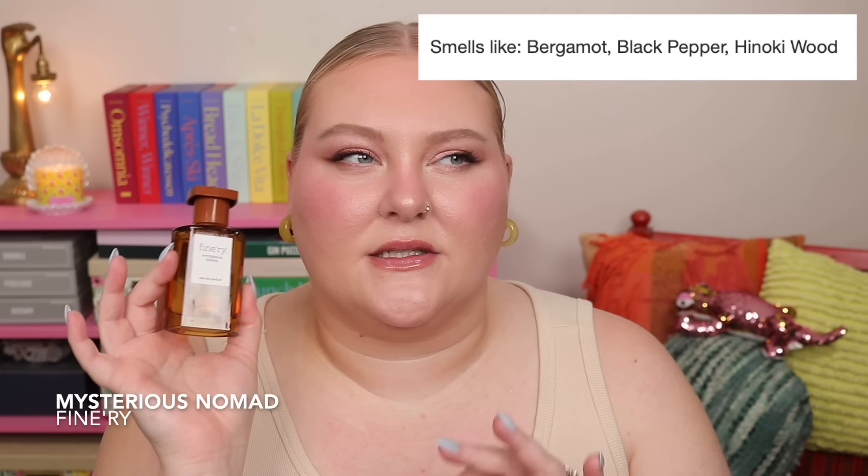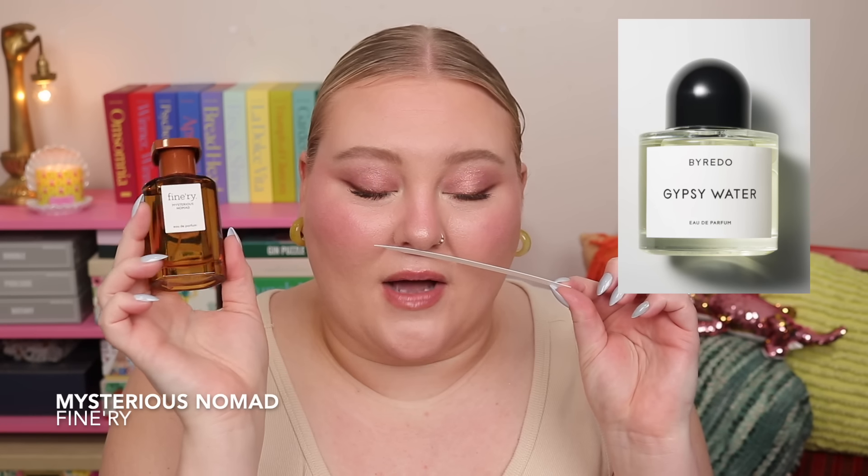One of the reasons this ranked so high is that for the price point, this smells pretty sophisticated and a little more high-end. It's not just a fruity, floral, or super sweet scent — this profile isn't done at this price point as often. I believe this might be a dupe of Byredo Gypsy Water. I'm not that familiar with that scent, but I really love this. If you're looking for something woody, musky, with a bit of citrus to brighten it up, I think you're going to really like this — it does not smell like a $30 perfume.